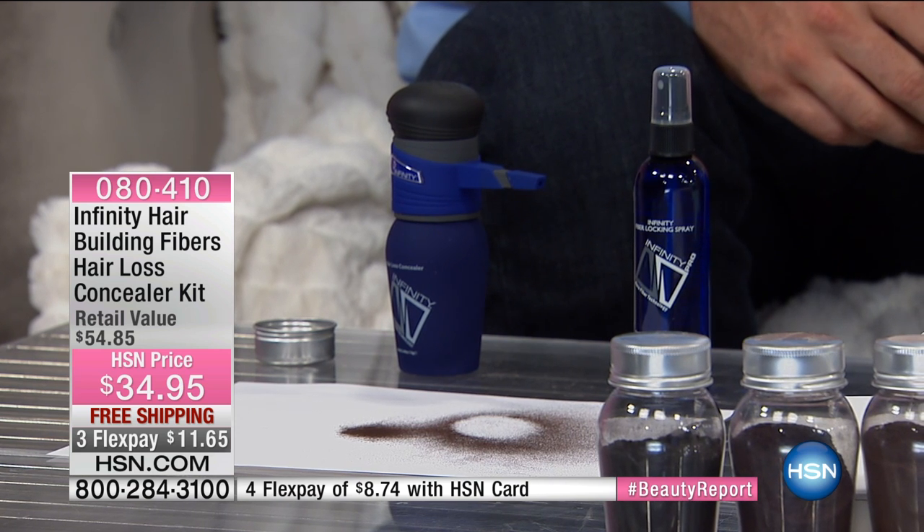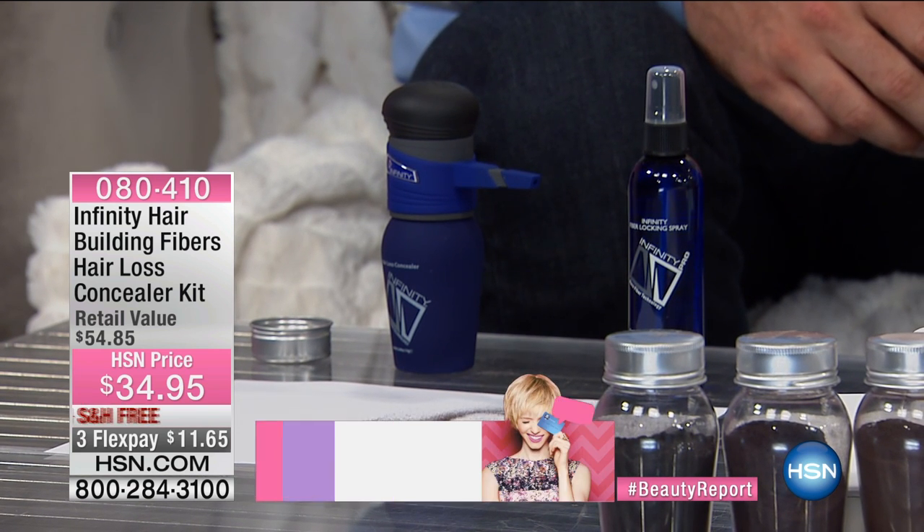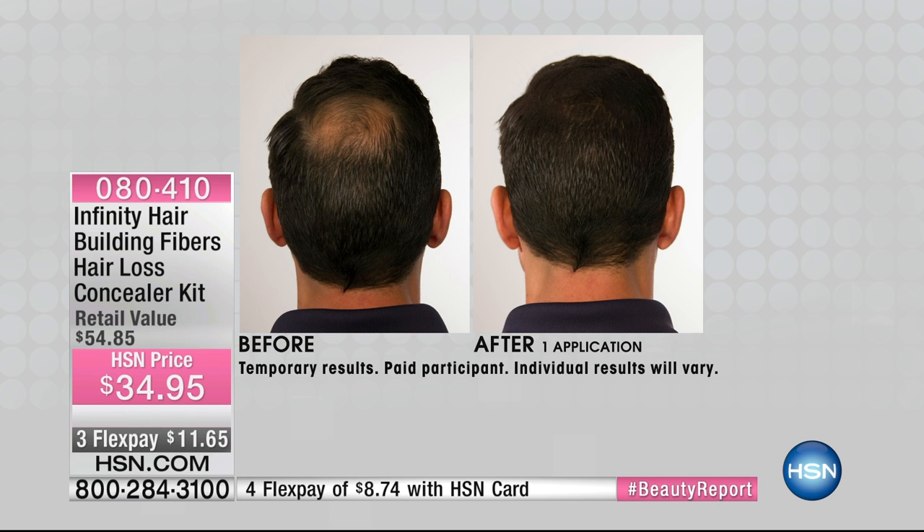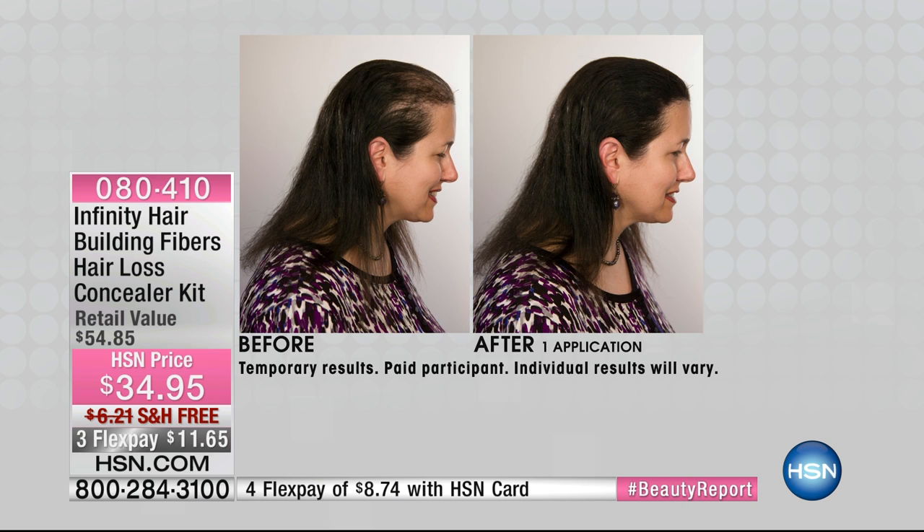Whether it's a thinning area, a part that's a little too wide, or gentlemen with a balding area — look at Denny's full, thick head of hair. It's absolutely undetectable. For men with beards and sideburns, the precision applicator helps fill in the beard area and stays in shampoo to shampoo. It stays until you shampoo your hair. If you're tired of everybody seeing your scalp, or you want to cover gray hair, or just want a thicker look, this is your instant fix.